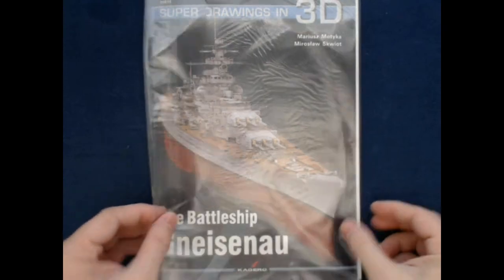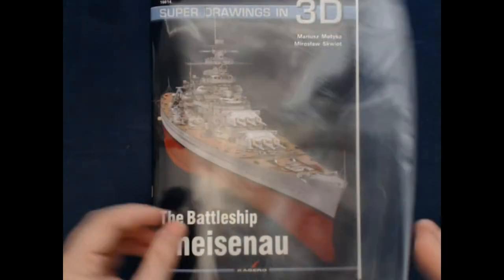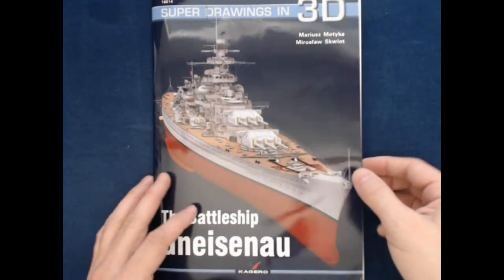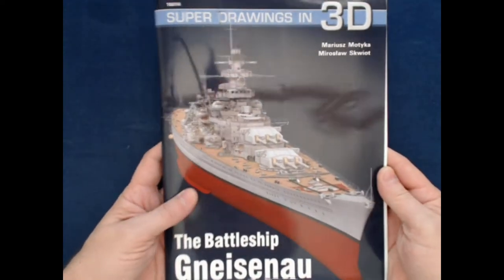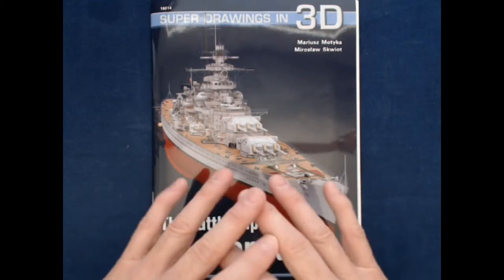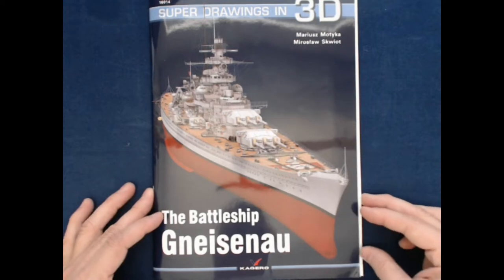This one came to me in a nice little plastic sleeve, so I assume that's how they are going to come to any potential buyers as well. It's a very glossy front cover — very typical of these books. What these are are digital CAD encyclopedias of a specific subject, in this case, this particular battleship.